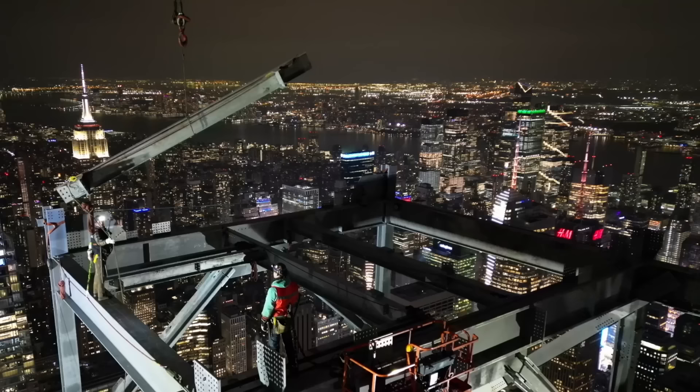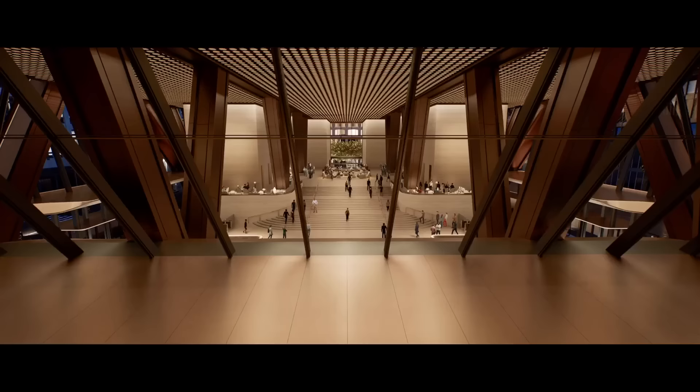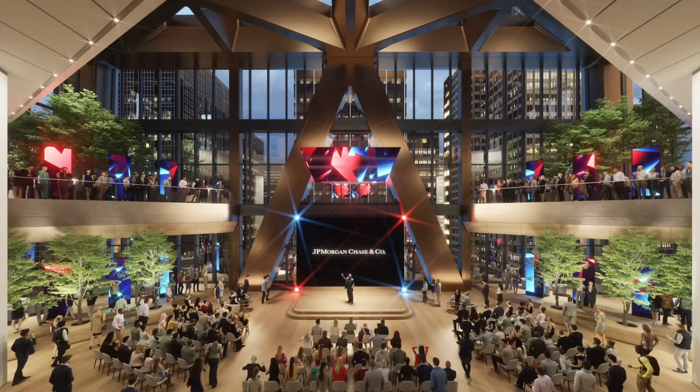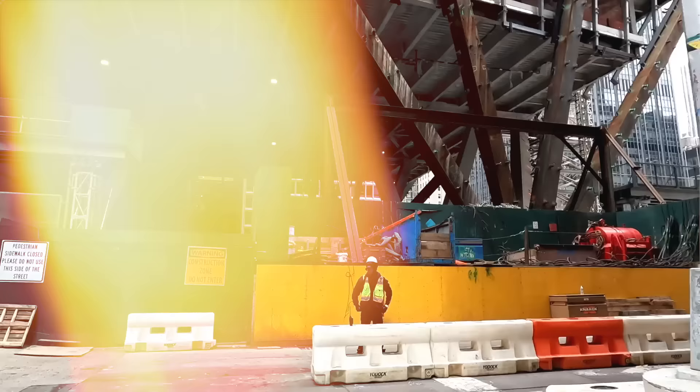The construction team is targeting a 2025 completion date. Inside, it won't just house workers — it'll be a self-contained ecosystem balancing cutting-edge technology with sustainable design. Will this architectural wonder usher in a new era of eco-conscious construction in New York City?